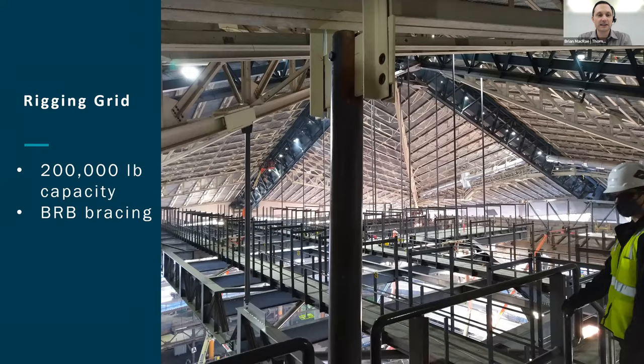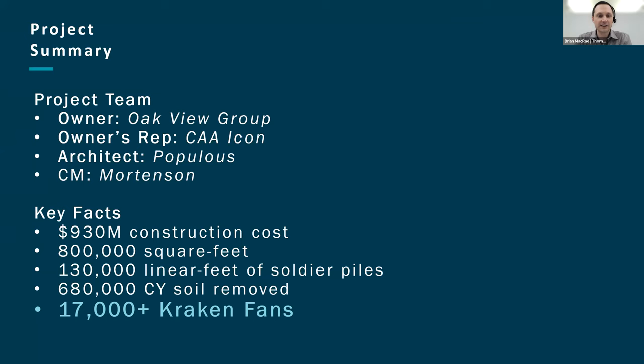In summary, a project like this would not have been possible without such an incredible team. The ownership group was represented by owner rep CA Icon. The architect is Populous of Kansas City and construction manager is Mortensen. Key facts include it being home to the new Kraken team with over 17,000 fans at each home event. That's the end of my presentation — open for any questions.